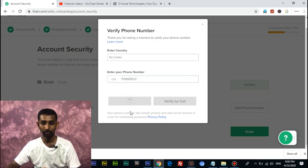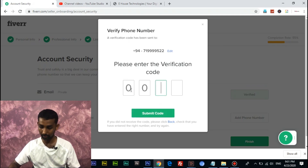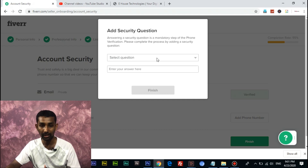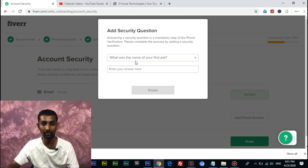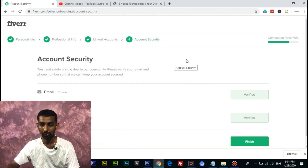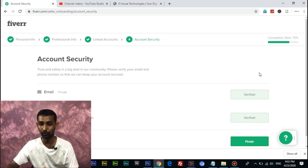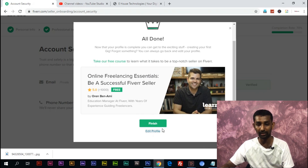We will verify by SMS — select verify by SMS and add the code to the verification field, then submit the code. We will also answer security questions, such as the name of your first pet. Then we will finish and complete the profile edit. A success message will appear when done. If you want to edit the content you can go back to the profile and click the finish button.